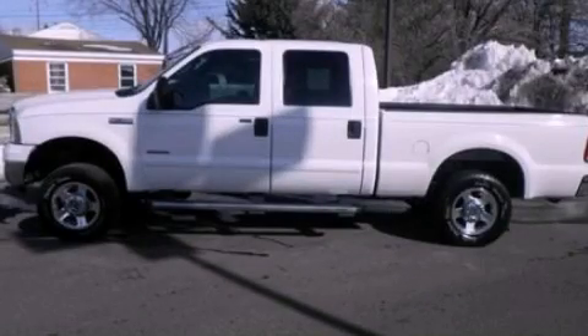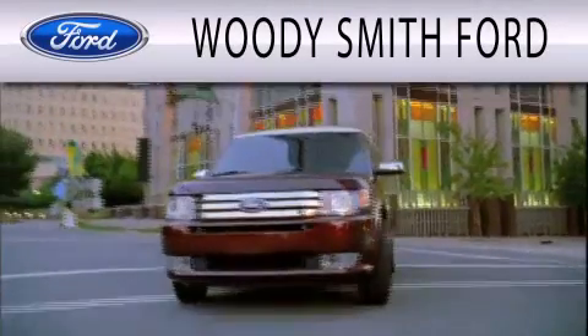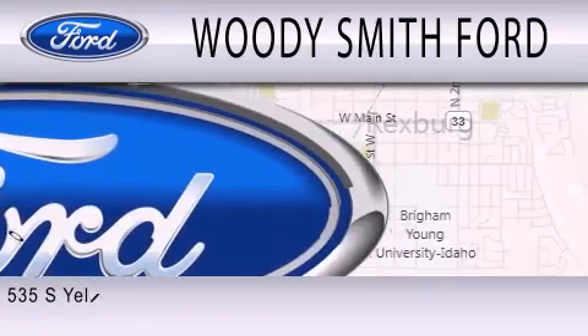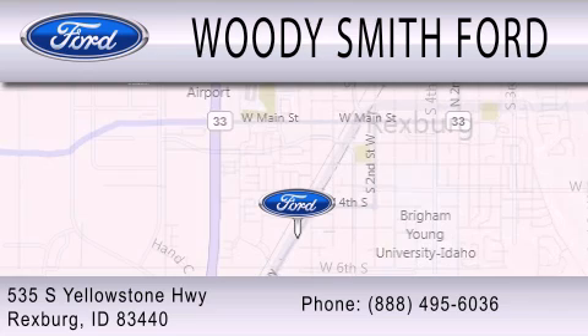Stop by today and test drive this vehicle for yourself. Woody Smith Ford is dedicated to doing everything possible to ensure that the experience you have selecting your next vehicle is as pleasant as possible. We are located at 535 South Yellowstone Highway in Rexburg.